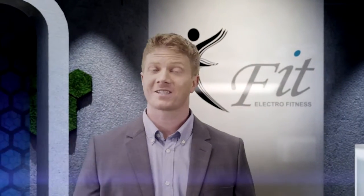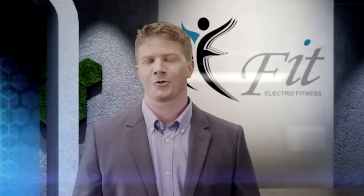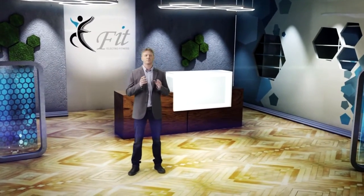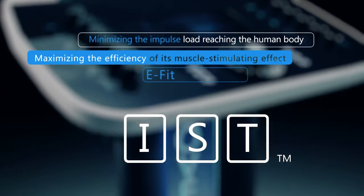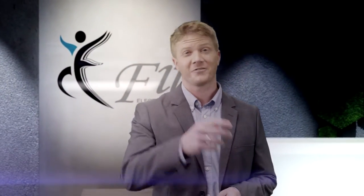EFIT team has developed several unique strategies which make EMS training safer and more enjoyable. The essence of the technology is to minimize the impulse load reaching the human body by maximizing the efficiency of the massive stimulation effect. Let's try and feel the EFIT sensation and be an EFIT fan!